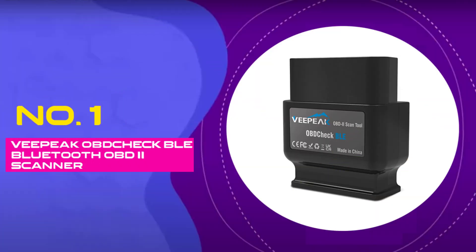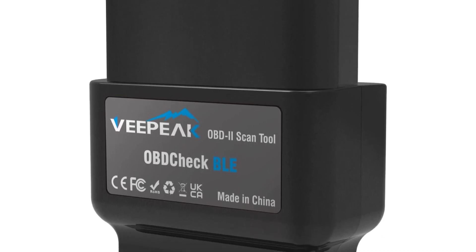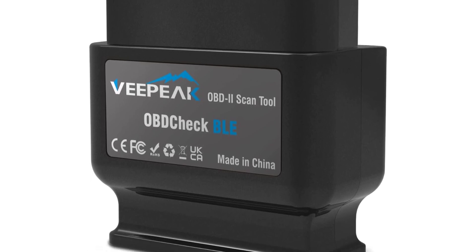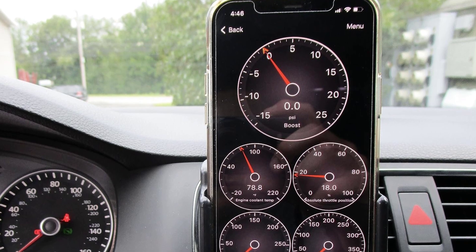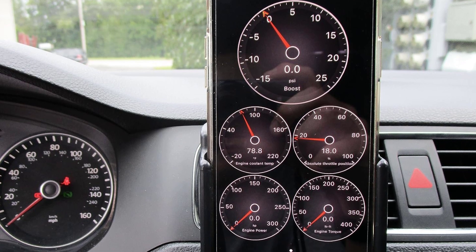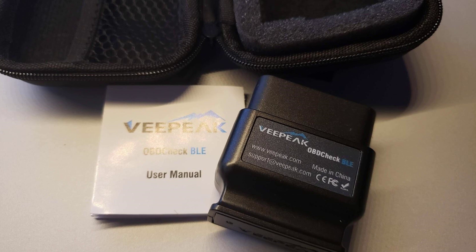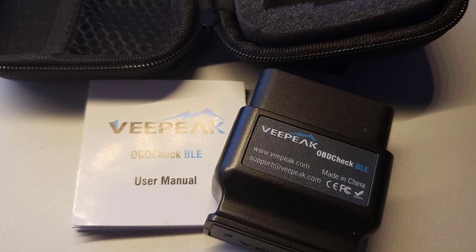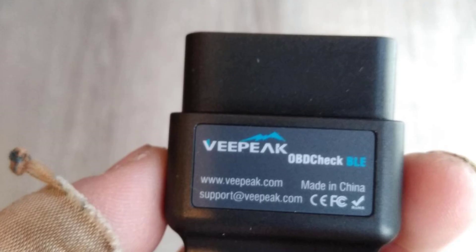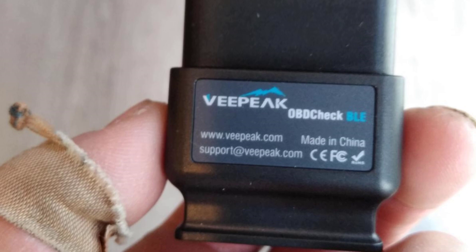Number 1: VPeak OBD Check BLE Bluetooth OBD-II Scanner. Tired of the mysterious check engine light haunting your car's performance? The VPeak OBD Check BLE Bluetooth OBD-II Scanner is here to empower you with real-time insights into your vehicle's health. This cutting-edge Bluetooth 4.0 car code reader effortlessly pairs with your iOS or Android device, transforming it into a professional-grade diagnostic tool. It can swiftly identify the root cause behind that stubborn check engine light — seamlessly retrieve trouble codes and gain a deeper understanding of your car's condition through your smartphone or tablet.